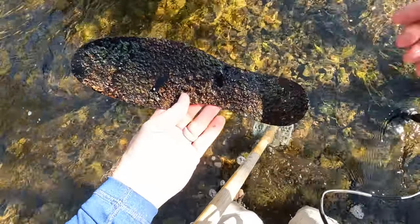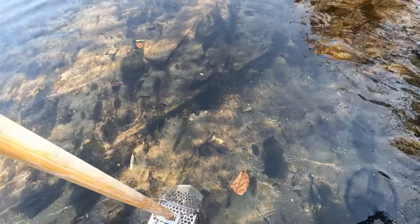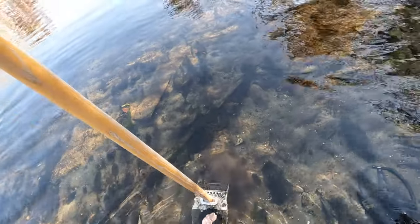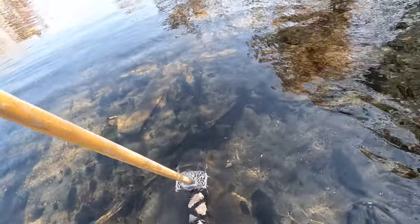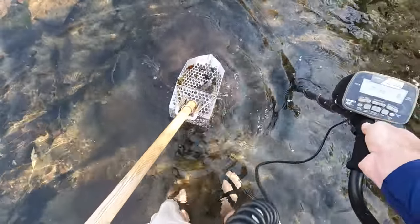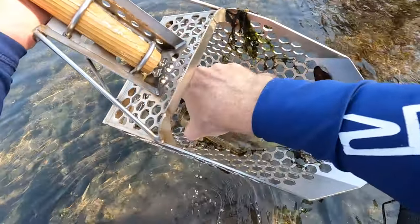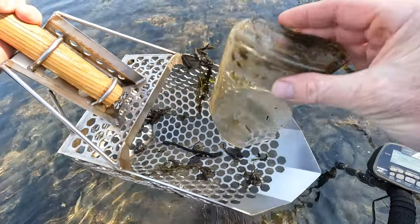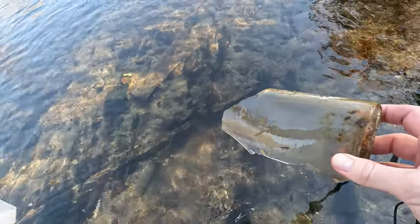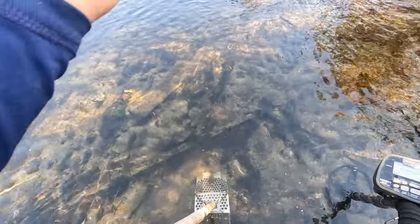I was just walking through and found my first bottle — it's busted, that's a bummer. Let's see if I can get this in the scoop. A lot of cans I found today. A liquor bottle — I'll throw that in the bag and continue back up to try to hunt a little bit more near the bridge.